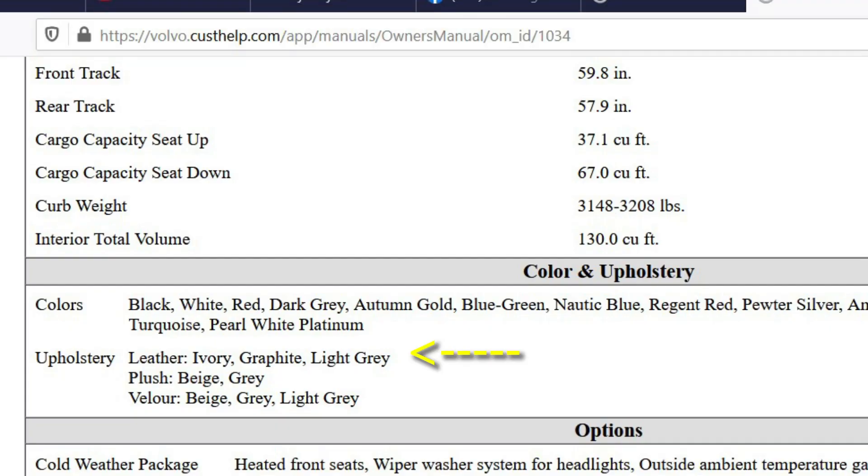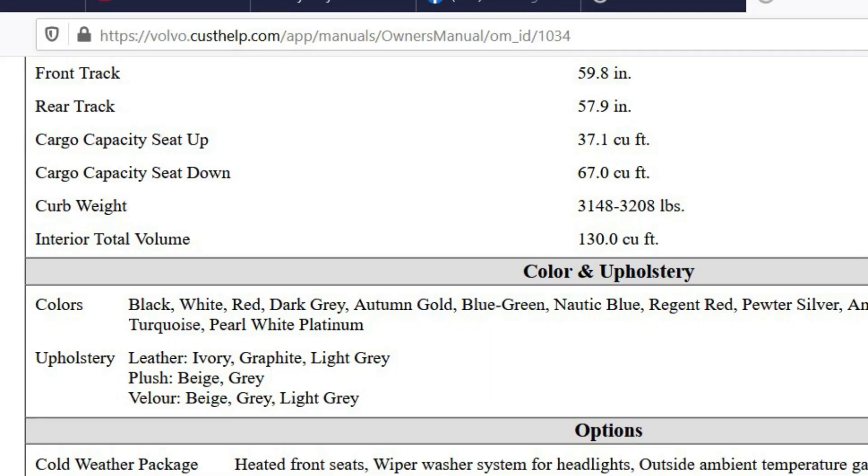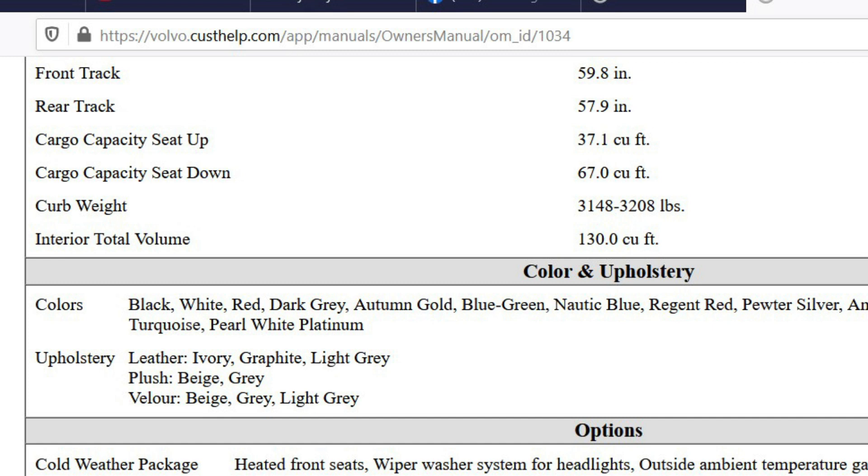I looked in the Volvo manual today — their sales manual — and they say most of the 850s from 1996 that came with leather interior have these official colors: 'light gray,' which to me looks like a medium gray; 'graphite,' which a lot of people call charcoal and I call black — if you lined up 50 people, 98 of them would call it black, but it is officially graphite; and 'ivory,' which I call tan all day. Ivory to me is more white than tan, but Volvo calls it ivory. Those are the official colors — try not to call them out of their name, or you could cause a 5–10 minute debate.